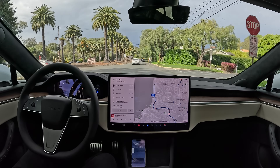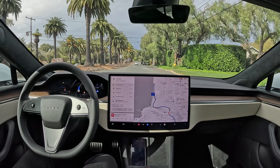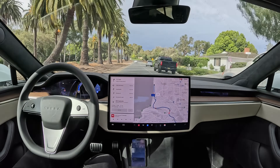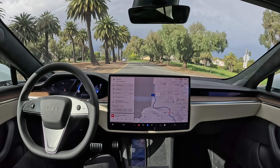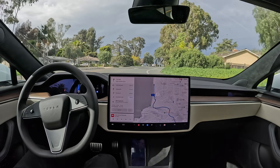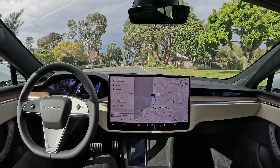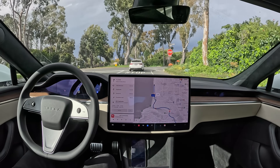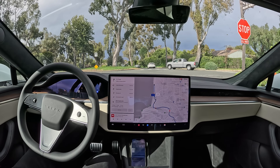All right, we got another stop sign — stopping and continuing, very nice, great pickup there. Next we're going to be hanging right onto Peavey Boulevard and heading down to Redondo Beach. We got a curve in the road here. Nice approach to the stop sign, didn't slow down too early.